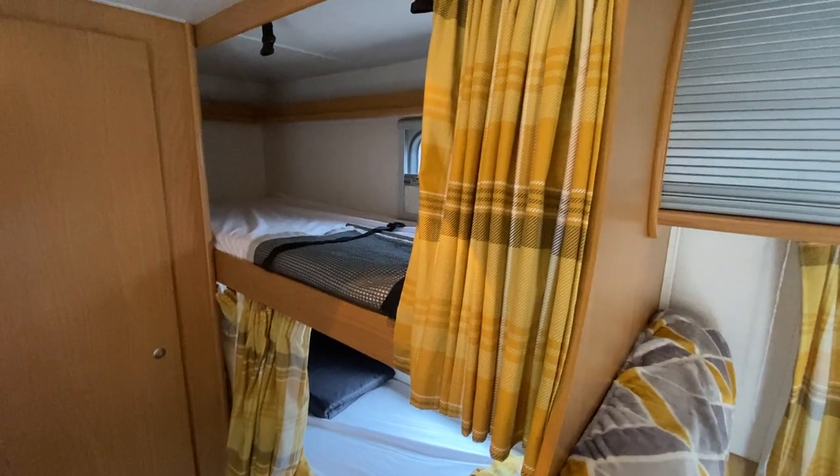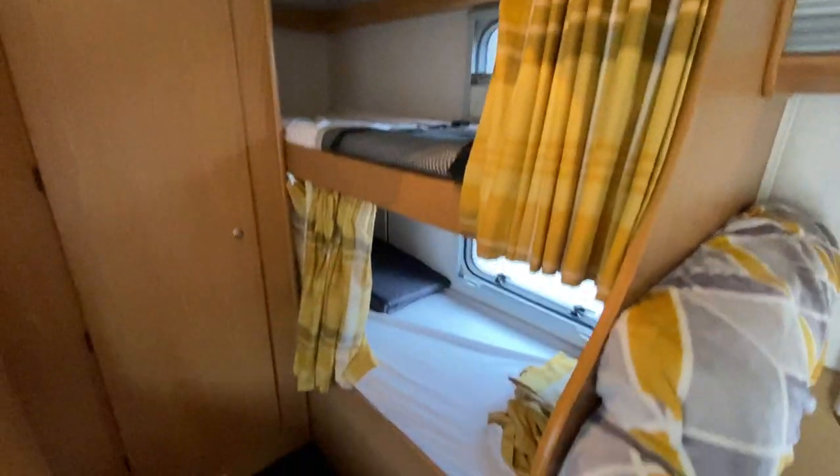Double bunk area, nice and spacious with privacy curtains. More storage with another large wardrobe.